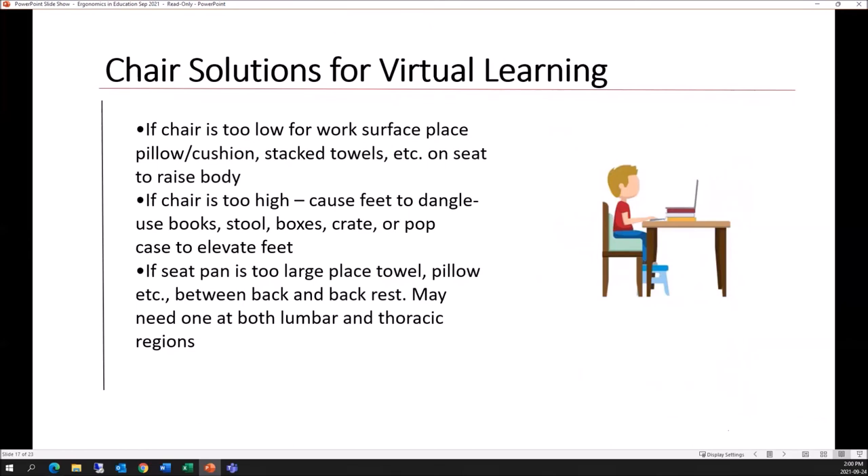For chair solutions for virtual learning at home: as shown in the image, this child has been set up quite well — they found a stool to allow their feet to be planted firmly, and a booster or cushion that brings them to the proper height for their work surface. We can use things like pillows and stacked towels to raise the body, and a box to provide support for the feet. Additionally, the student has placed books underneath the laptop to raise it so their line of sight is directly in line with the top of the screen.